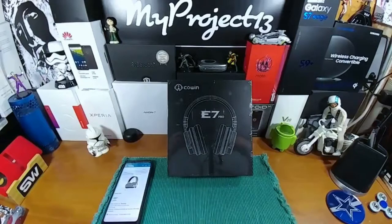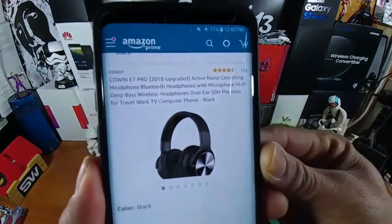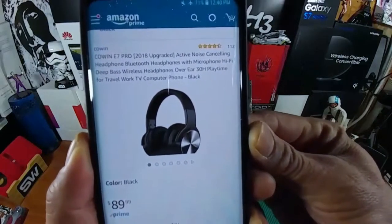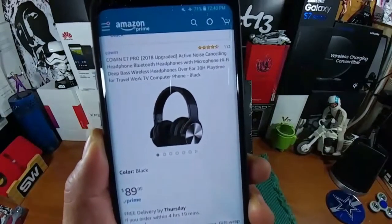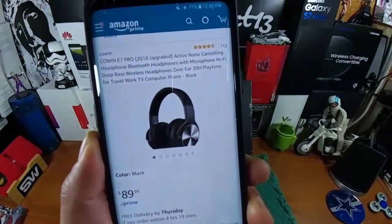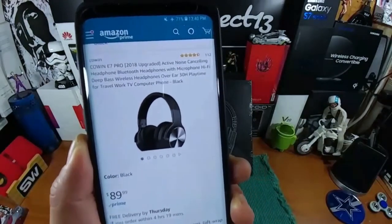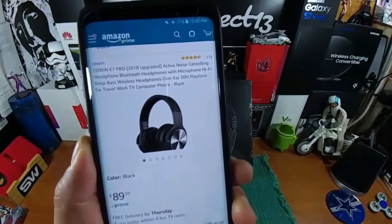As always, I'll be leaving a link down below in the description. When you hit that link it'll take you right over to Amazon, and this is what you'll see: the Cohen E7 Pro 2018 upgraded active noise canceling headphone, Bluetooth headphones with microphone, hi-fi deep bass, wireless headphones over the ear, 30-hour playtime — that's when they're fully charged — for travel and work, and compatible with your TV, computer, and smartphone.